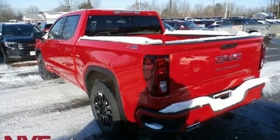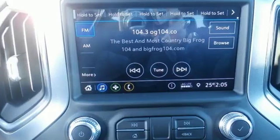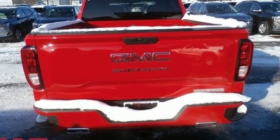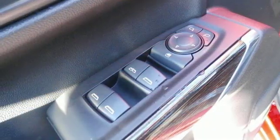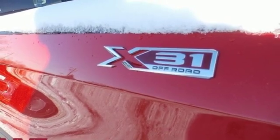Streaming audio, power heated mirrors, heated steering wheel, front and rear parking sensors, doors and push button start proximity key, front heated split bench seats, intercooled turbo V8 engine, trailer brake controller, electronic shift on the fly, and automatic transmission.